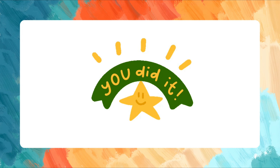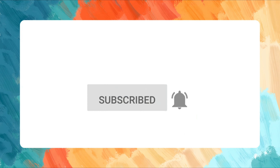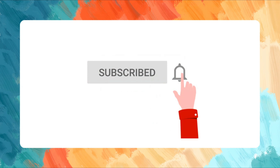Great work, kids! You did it! Remember to always practice so you can improve your spelling and reading skills. Thank you for watching. If you found this lesson helpful, please click like, subscribe, and share.